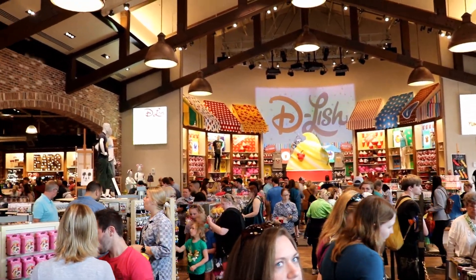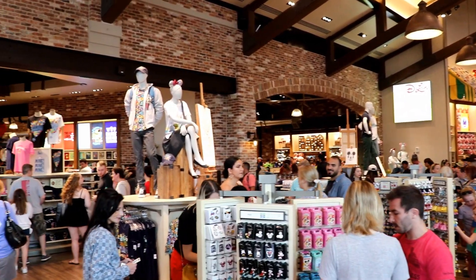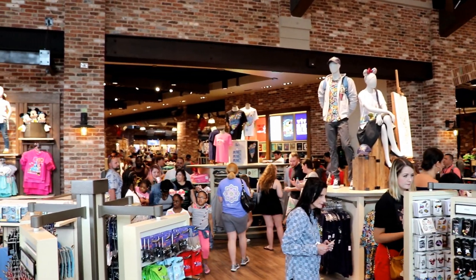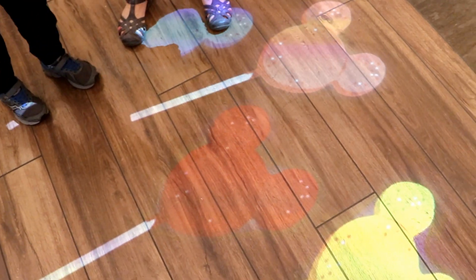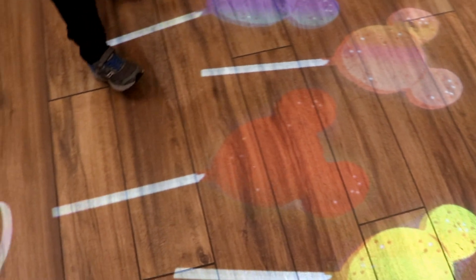This was my first trip back to World of Disney since it had completely reopened after its recent renovation. So it was a lot of fun to see the projections on the walls and floors as well as the moving artwork that they had put throughout the store.